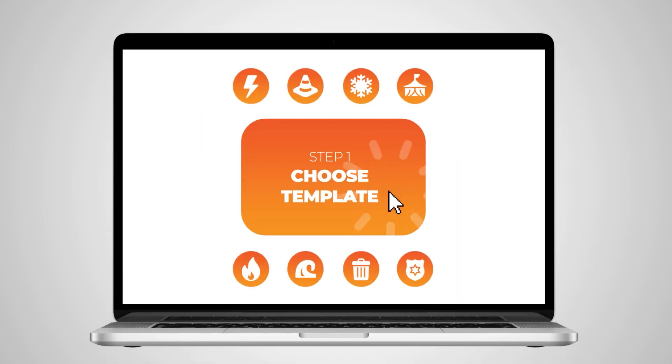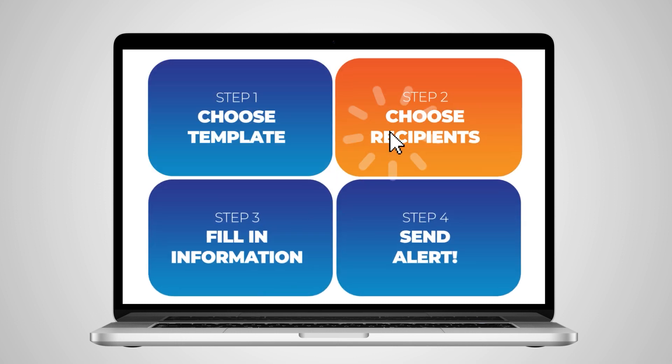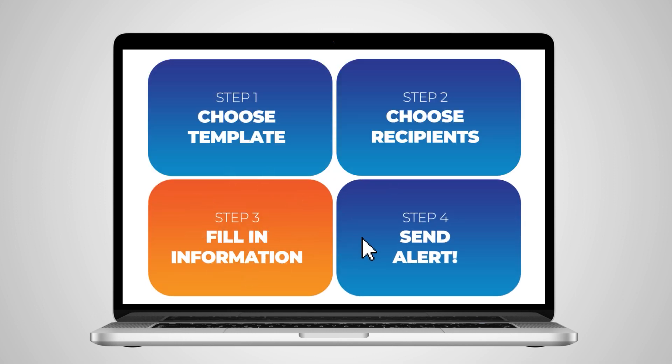A library of pre-designed templates makes it easy to get information out fast with two to four clicks. Locally administered, you control the content.